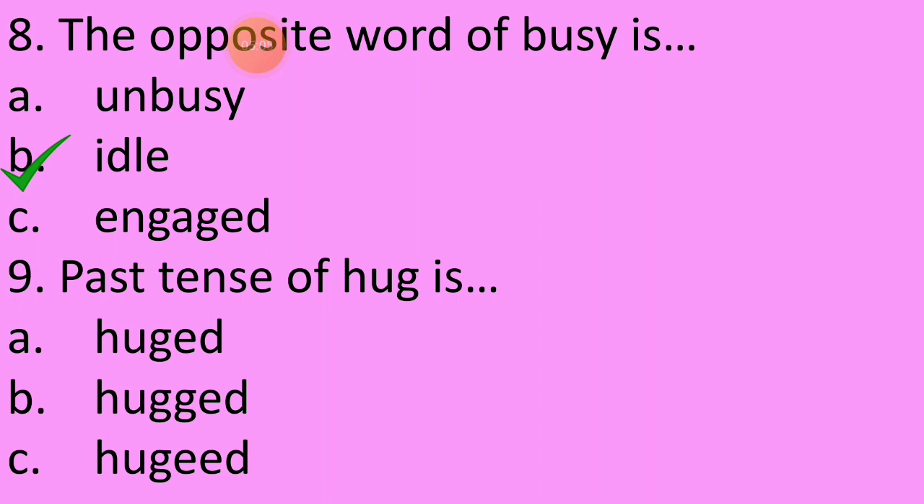Ninth question: Past tense of 'hug' is — option A: Huged, option B: Hugged — just give attention to the spelling, children — or option C: Uged. The correct answer is option B — H-U-double G-E-D — Hugged.